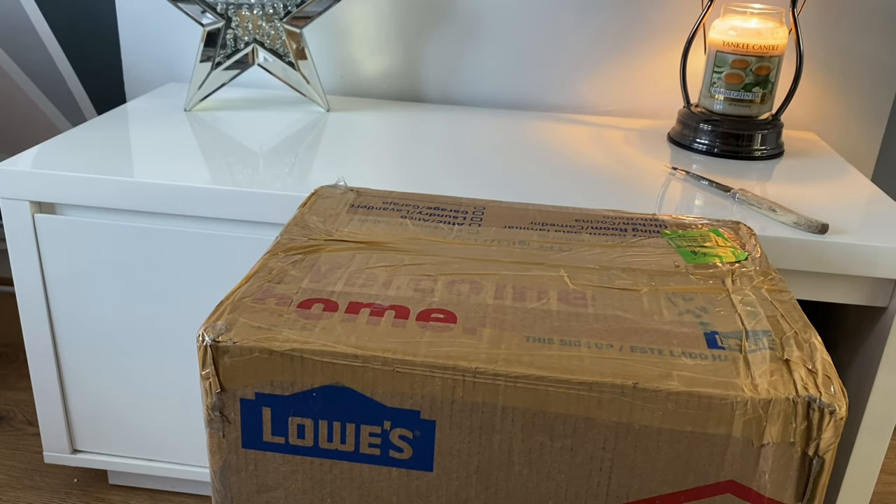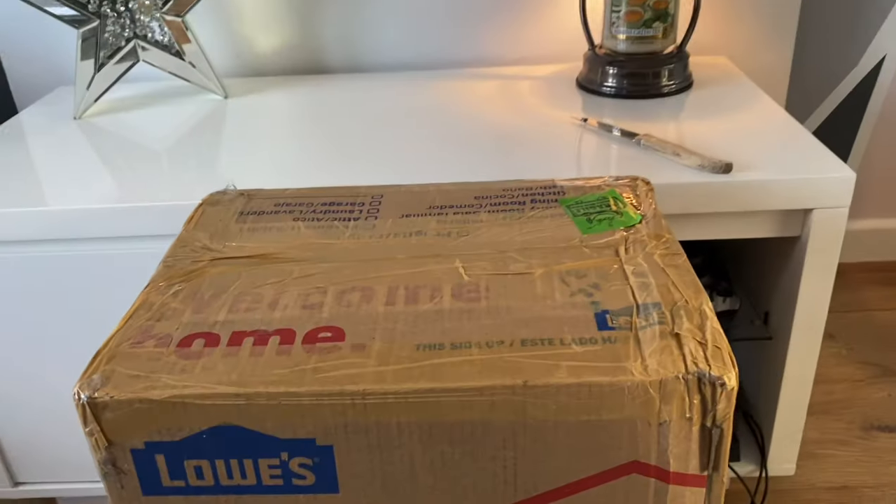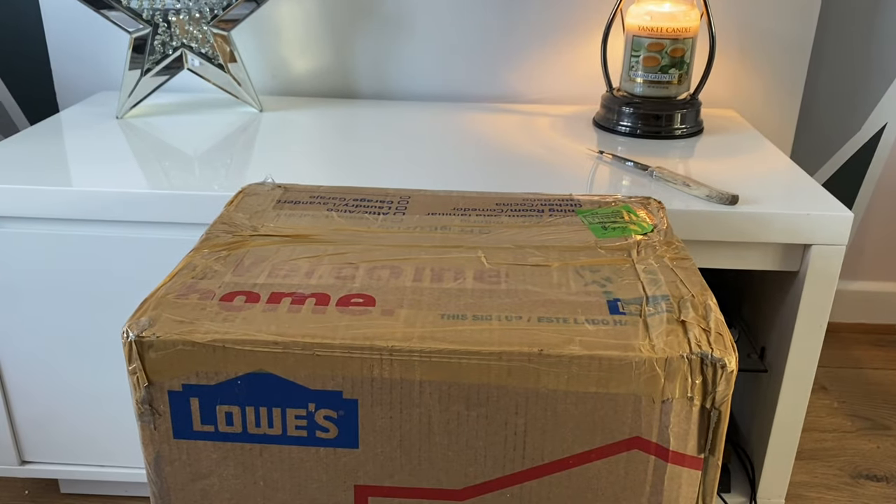Hey everyone, welcome back to another Jazzy Wicks video. Sorry, once again there was no video on Sunday — I've sort of got myself into a little bit of a rut. But this morning, look what has arrived! This is a very, very big parcel from America. My friend Shelly sends me parcels when I order some goodies from there. I'll link her website down below — she's great for anyone in the UK that wants to get some American goodies sent over. This was dispatched last week and it's already here, so nice and quick.